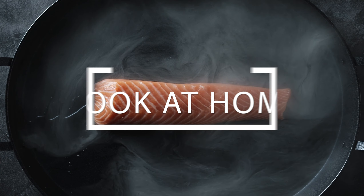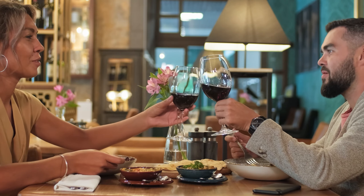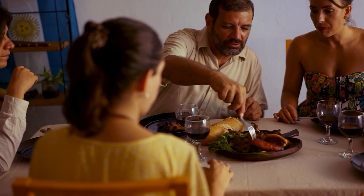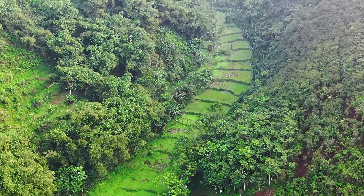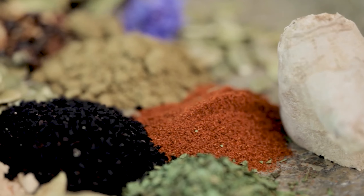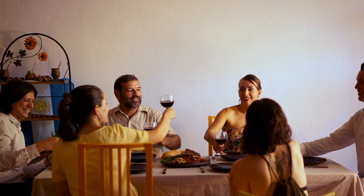Number 1: Cook Your Own Meals. Eating out in Costa Rica can be expensive, especially if you're eating in touristy areas. To save money, cook your own meals using the local ingredients that are affordable and oh-so-abundant. You can visit the local markets or grocery stores to find fresh produce, meats, and other ingredients. Not only will you save money, but you'll also get to experience the local cuisine and culture.